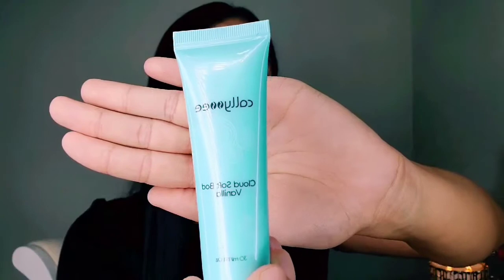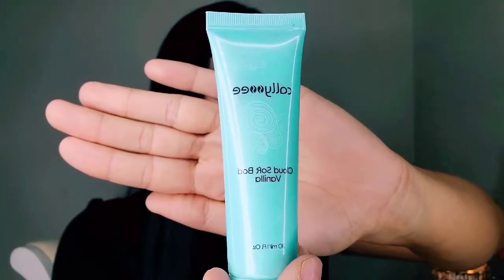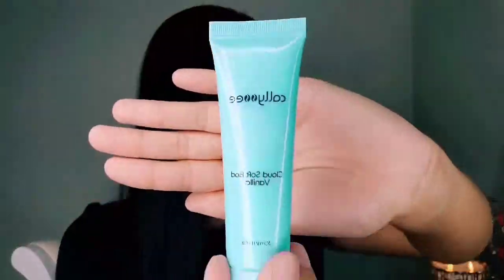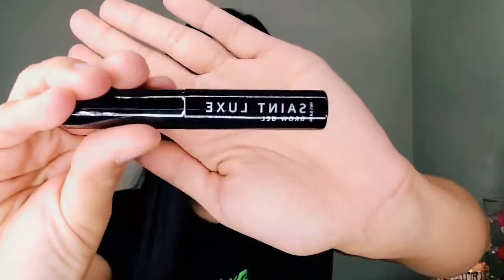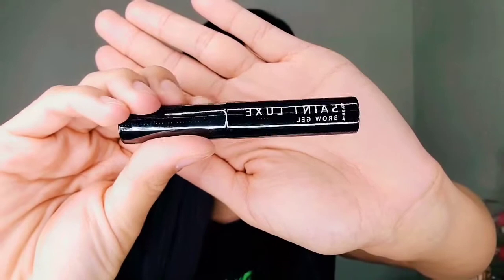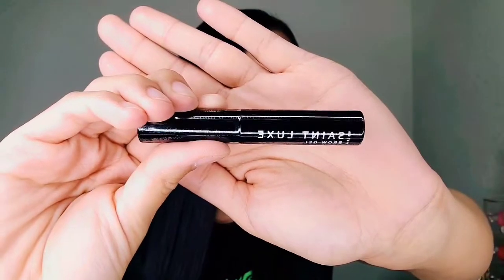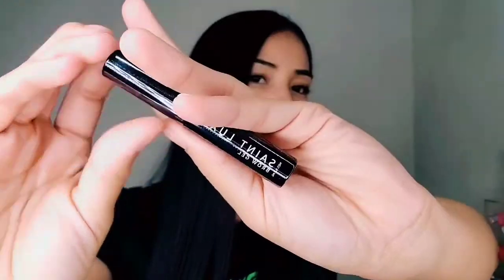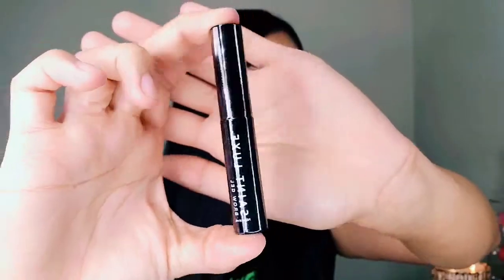We also have a hand cream lotion — how cute, it's a mini one. It's a soft cloud of hand lotion and it's vanilla scented, so that's cool. Next we have something that looks like a mascara, but it's actually a brow gel, which I'm not sure about because I've never used one before. So that's new for me — here's the little mini brow gel and this is the normal size they come in.